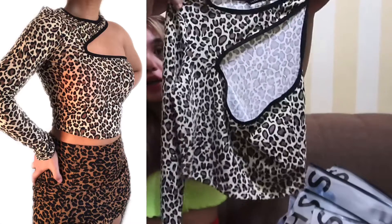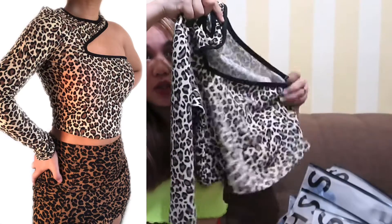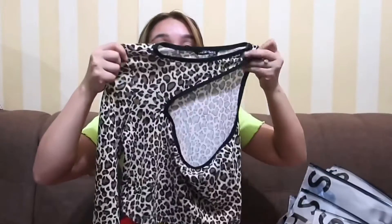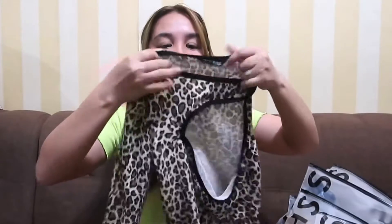The first one is this — it has details here and here. They call this the SHEIN Leopard Asymmetrical Neck Crop Top Tee. This is actually one of my favorites from this haul because the fabric is so soft, but at the same time it's a bit thin — not so thin though that you can see your bra through it. I only got this for 82 pesos.